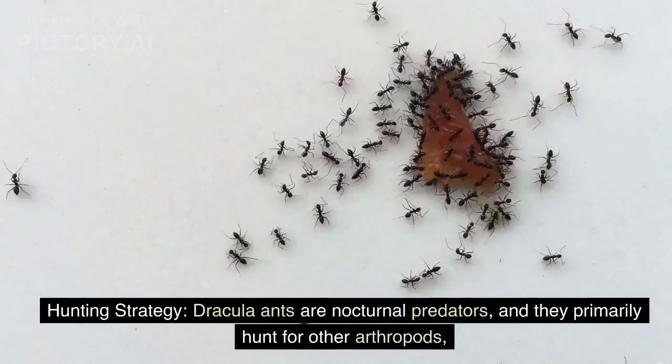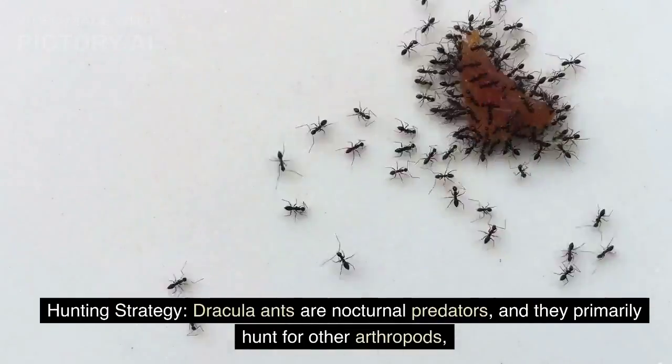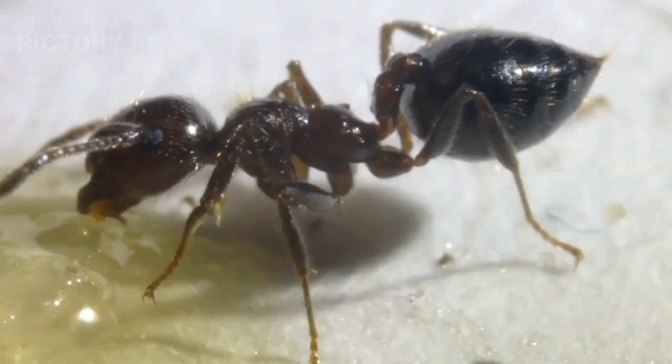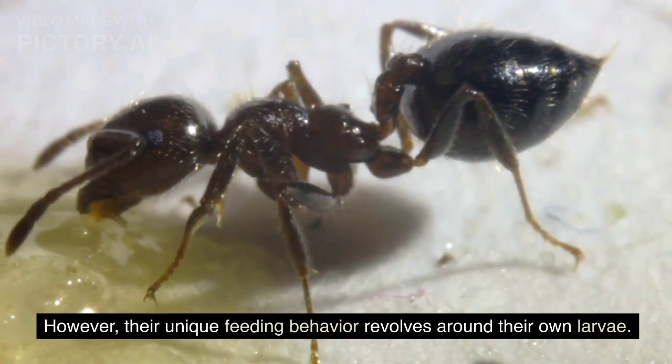Hunting strategy: Dracula ants are nocturnal predators and they primarily hunt for other arthropods, such as small insects, spiders, and other ants. However, their unique feeding behavior revolves around their own larvae.